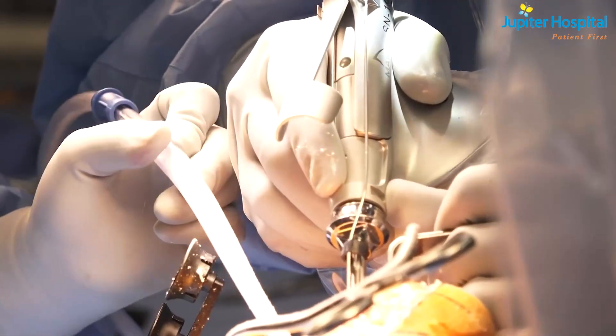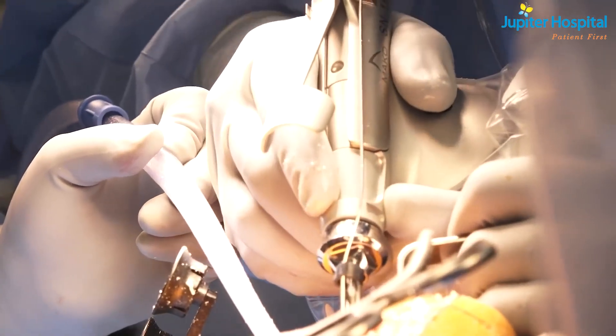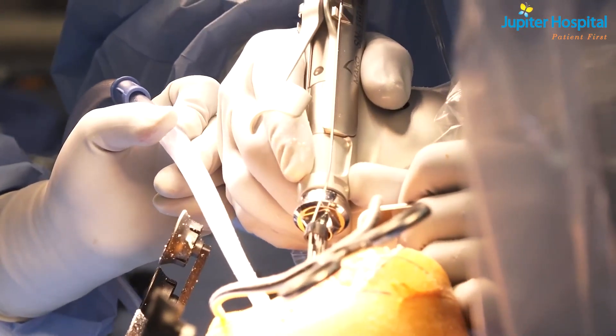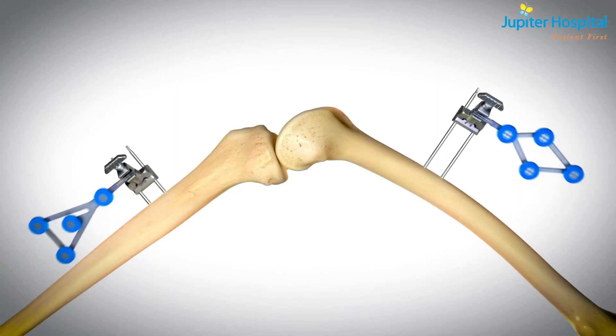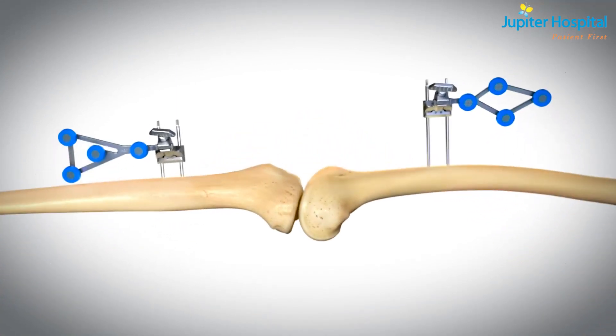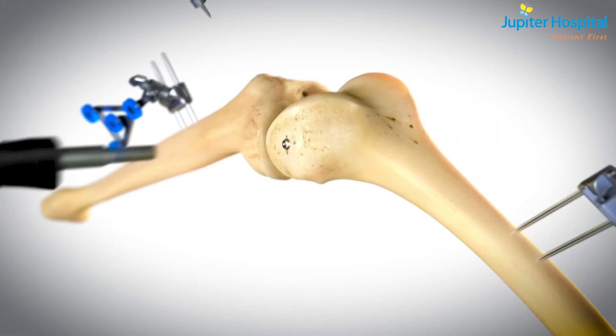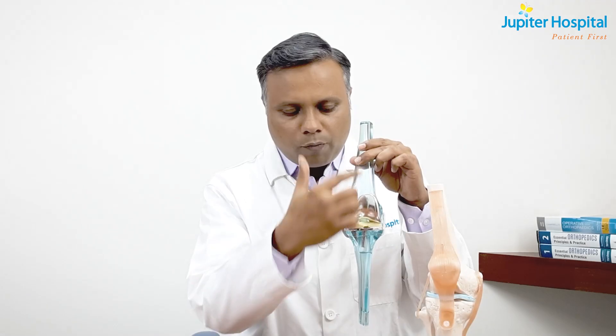Because of this, there will be less bone cutting and a very accurate, patient-specific fitting implant. The good ligament balance and patient-specific knee will give us the most accurate fitting implant, resulting in the most correct alignment of the limb and a near-normal gait pattern.